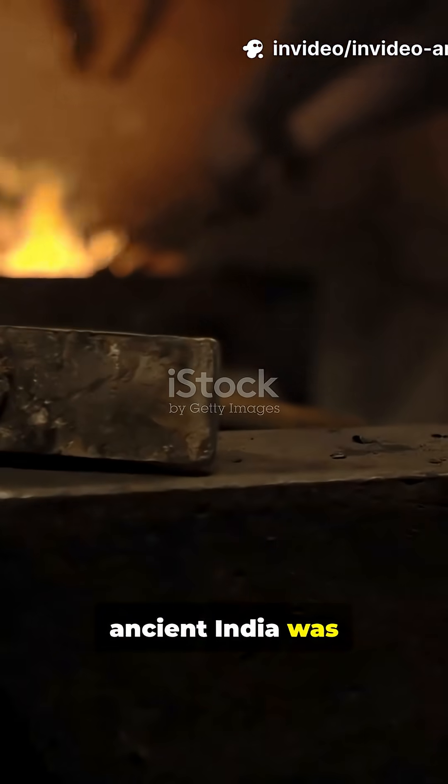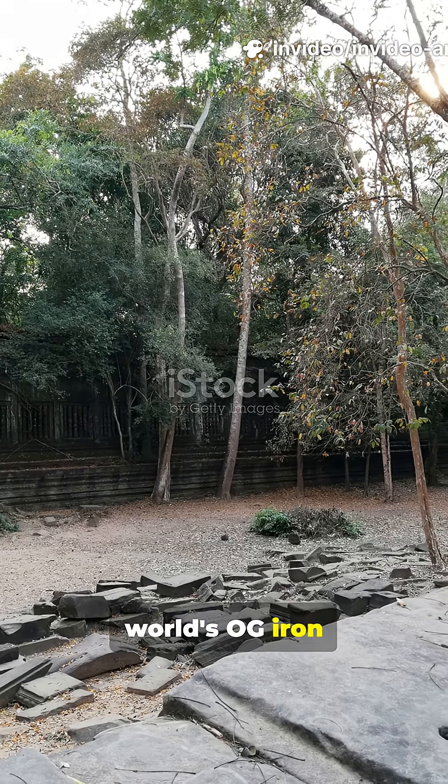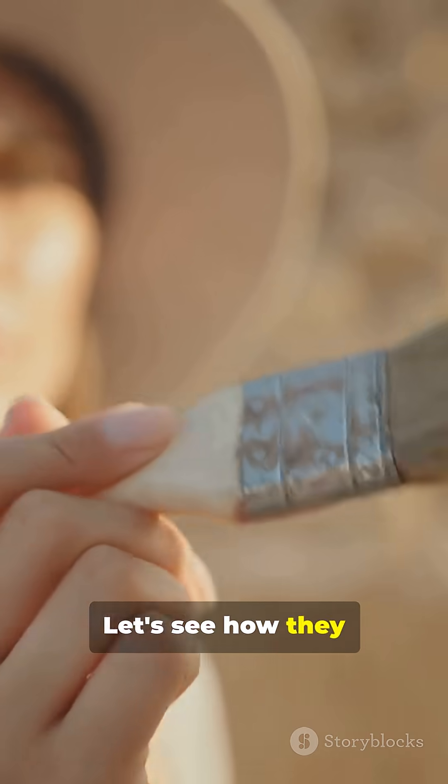Am I the only one that didn't know ancient India was literally forging the future? Exposing the world's OG iron smelters hiding in plain sight. Let's see how they did it.